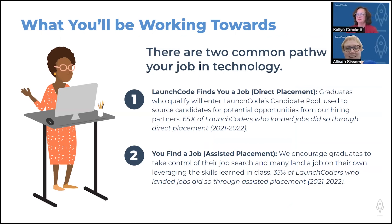What you'll be working towards — this is probably the most important part people are interested in: after I've learned this, how are you going to help me get a job? We have two really common pathways. The first is that once you graduate, we link you up with a company, you interview with them, and are hired to work with them as an apprentice — we call that direct placement. We also have assisted placement, where you search and apply for jobs on your own but LaunchCode supports you, helps prepare you for interviews, and gives you feedback on your interviewing skills.